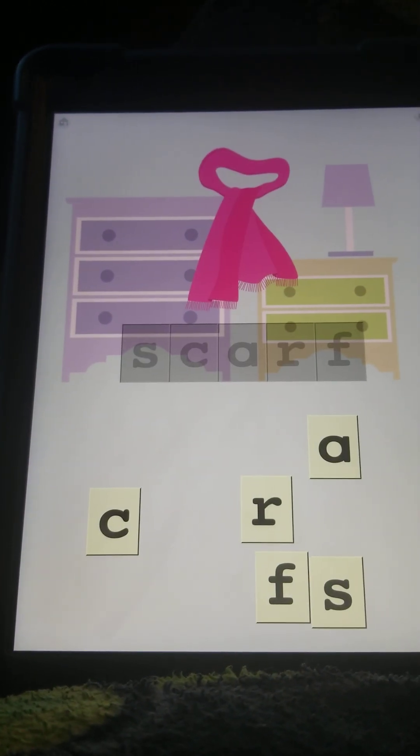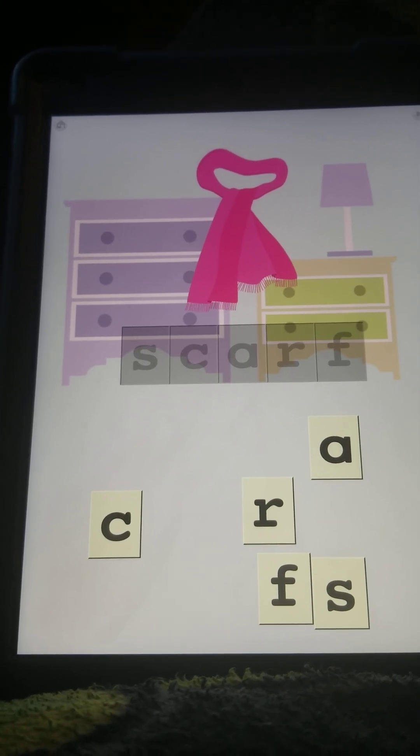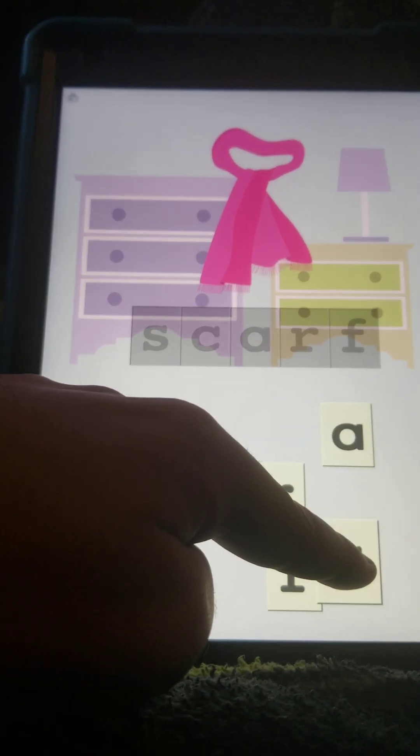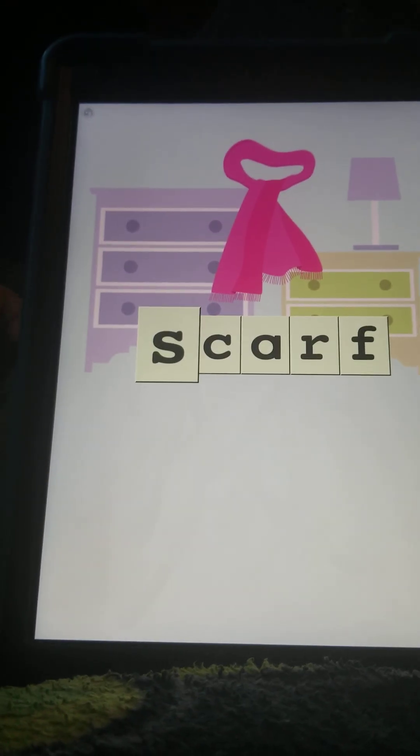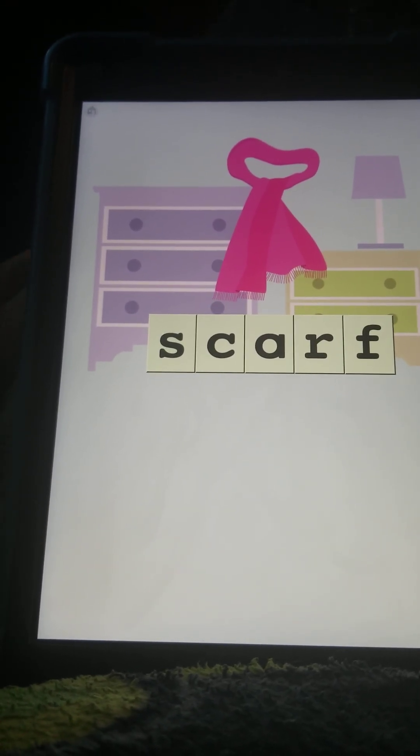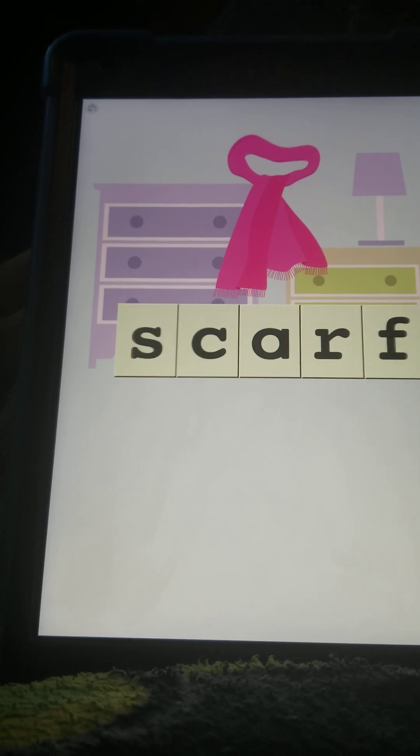Then this is what you wear in the winter — S, a scarf. C-A-R-F, S-C-A-R-F, scarf.